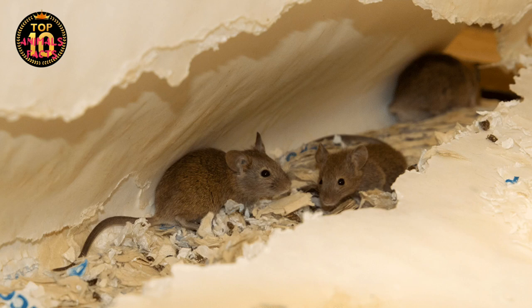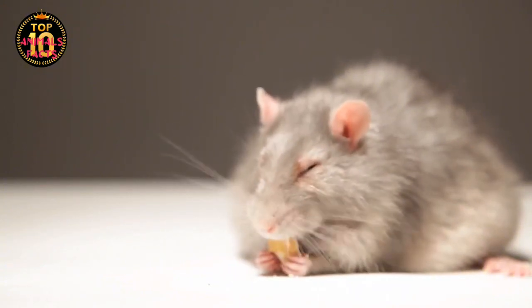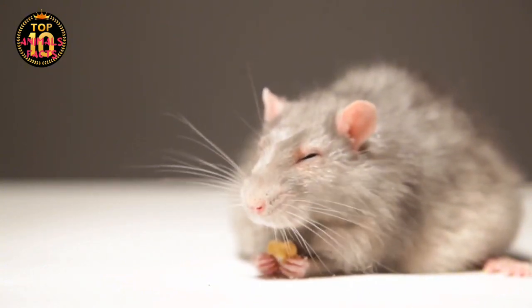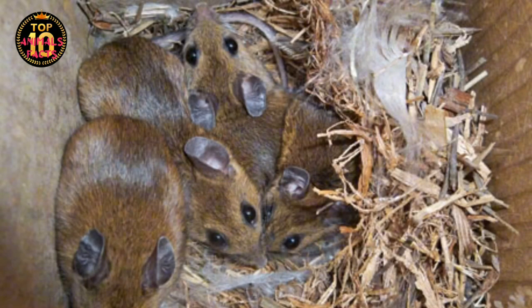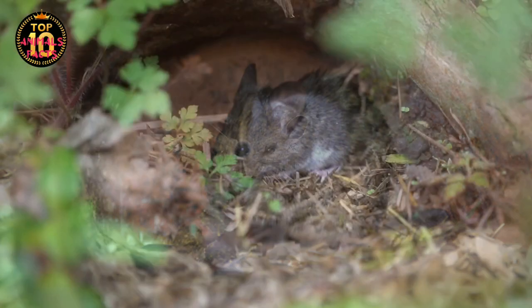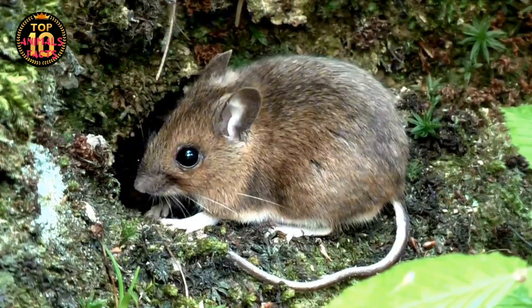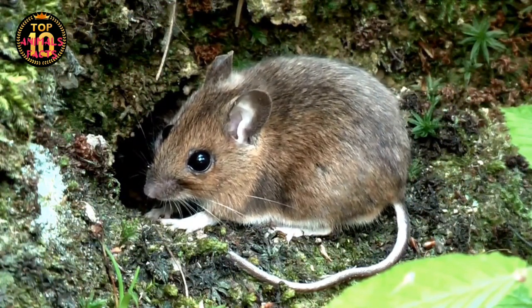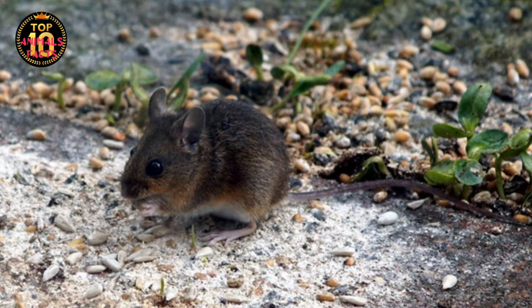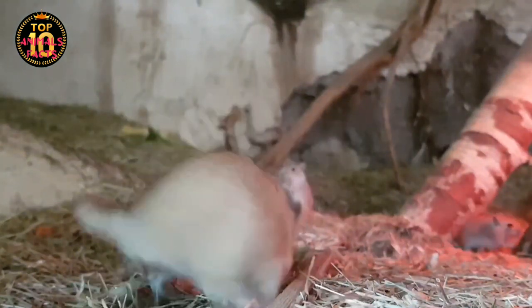In colder climates, they developed thicker fur. In urban environments, they learned to navigate complex infrastructures. Their size and nocturnal habits allowed them to live unseen, making homes in our homes. As an invasive species, house mice had no natural predators in their new environments, allowing their populations to explode, spreading like wildfire across the globe. Their sheer numbers, coupled with their adaptability, have made them one of the most successful mammalian invaders of all time. The spread of house mice is a testament to their resilience, and it also speaks volumes about our own species — our history is intertwined in a symbiotic relationship that spans thousands of years and countless miles.